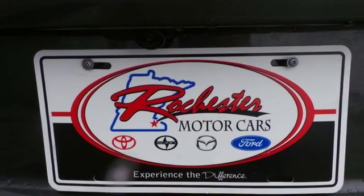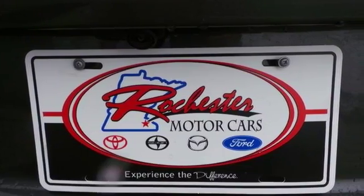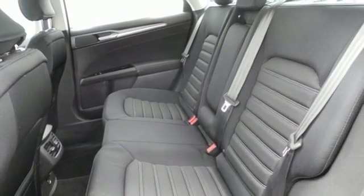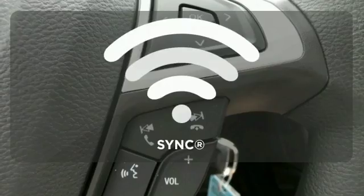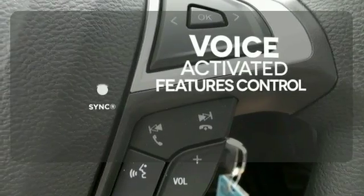Inside you'll find conveniences like a rear view camera, configurable daytime running lamps, a multi-function steering wheel and a tire pressure monitor. Great features are at your beck and call with SYNC technology.